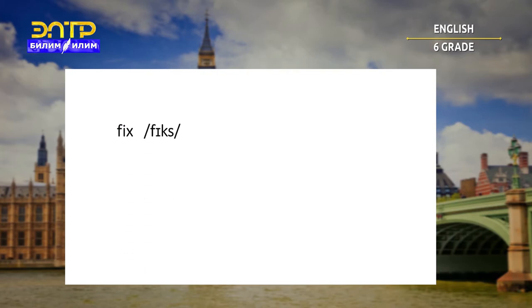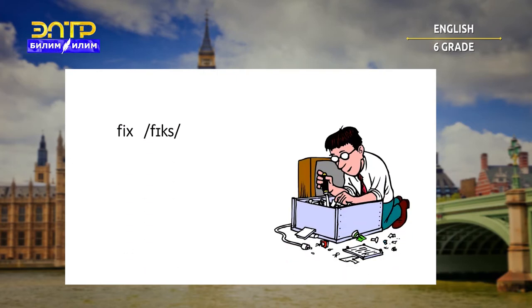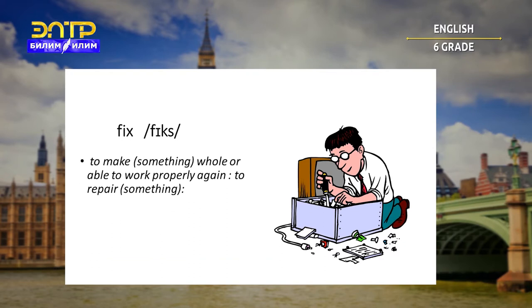Fix. To make something full or able to work properly again — to repair something. For example: he fixed the fence last weekend.